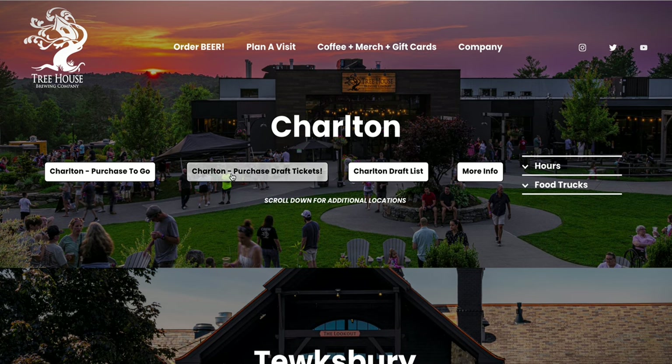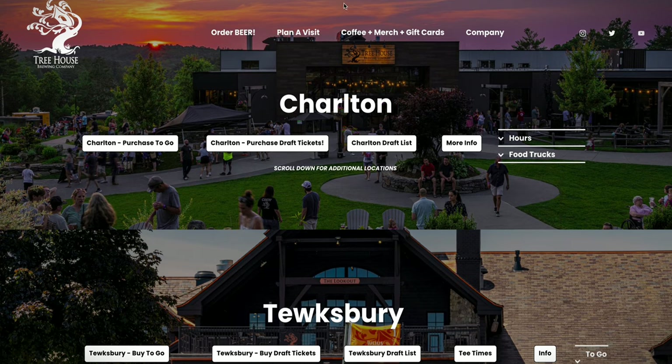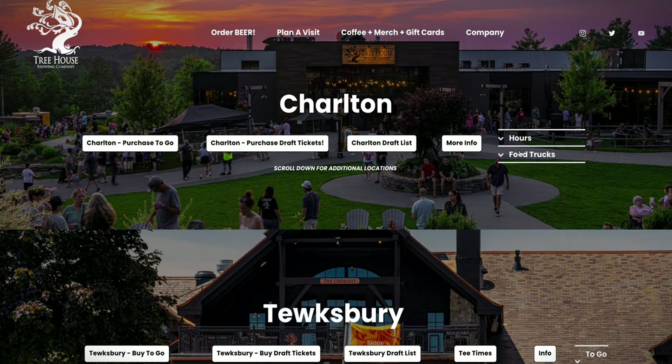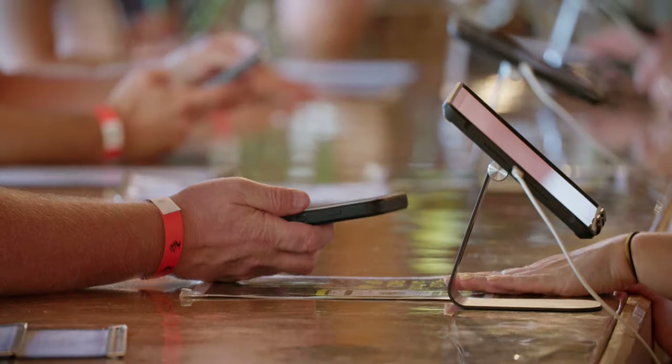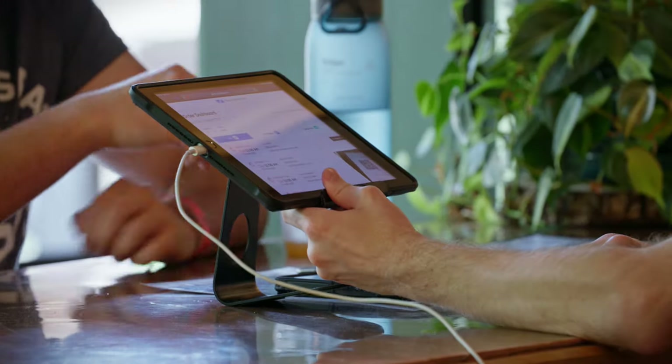Couldn't be any simpler — two options: prepay for cans to go, and prepay in advance for your draft tickets. On the right-hand side of the page we list the hours of both draft and beer-to-go availability. We also have a schedule of food trucks. In Charlton, Tewksbury, and Deerfield, we don't require that you pre-purchase your draft tickets, although we strongly encourage you to do so because ultimately it will save you and everybody else time.